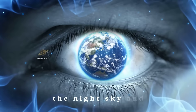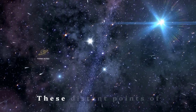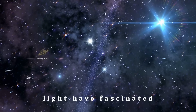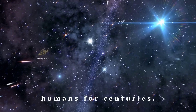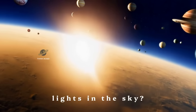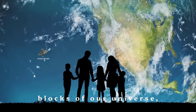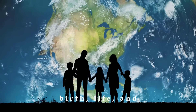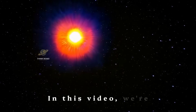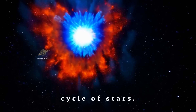Have you ever looked up at the night sky and wondered about the stars twinkling above? These distant points of light have fascinated humans for centuries. But did you know that stars are more than just pretty lights in the sky? They're the building blocks of our universe with incredible stories of birth, life, and death. In this video, we're going on a cosmic journey to explore the life cycle of stars.